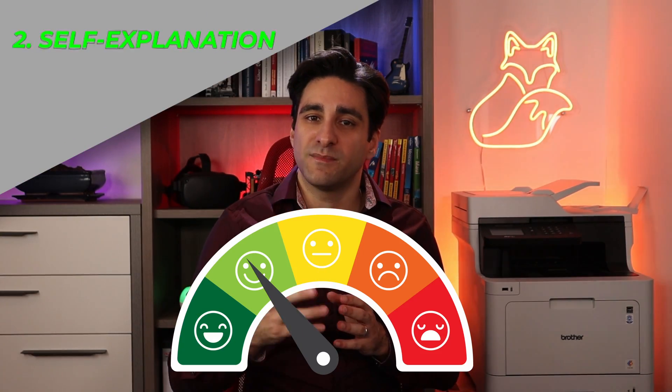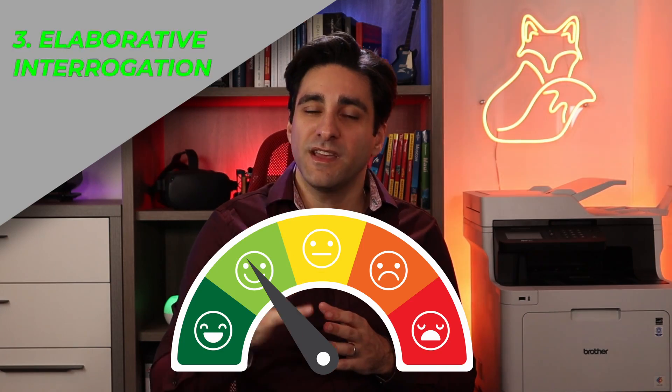I want to mention two techniques from the Dunlosky study rated as moderate utility. One is self-explanation — explaining your steps when solving a problem and linking new information to known information. The second is elaborative interrogation — explaining why a stated fact or concept is true. Keep both in mind while creating your questions and answers.